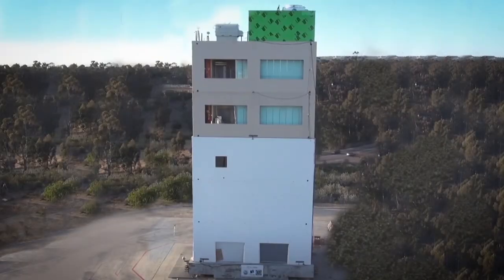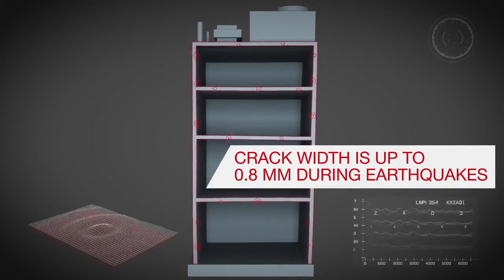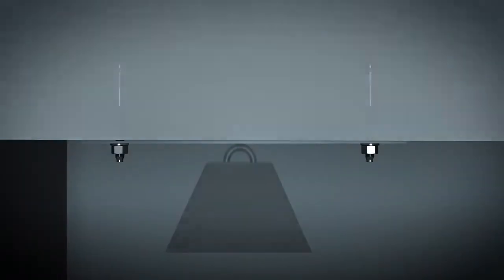Through full-scale research, we proved that during a seismic event, cracks in concrete tend to run through the location of anchors. The cyclic opening and closing of these cracks makes it easier for loaded anchors to slip out.